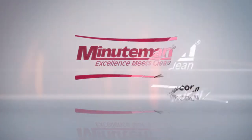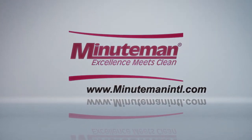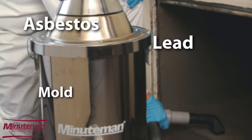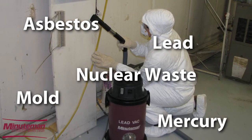Minuteman International Inc. offers many sizes and configurations of critical filter vacuum systems for safely collecting and containing asbestos, lead, mold, mercury, nuclear waste, and other potentially hazardous materials.